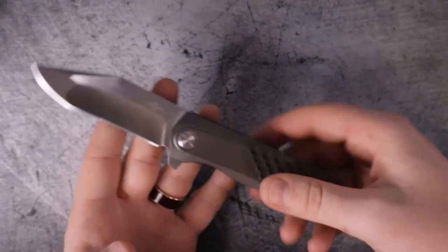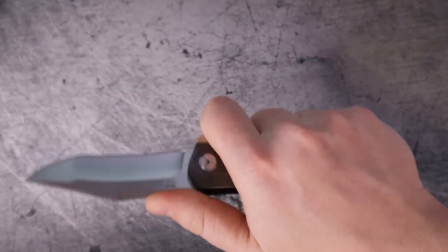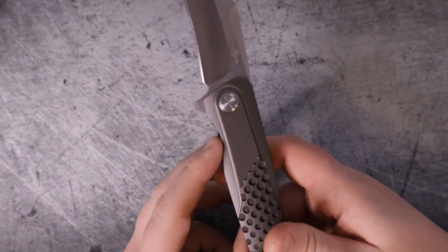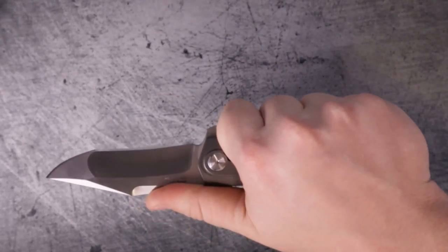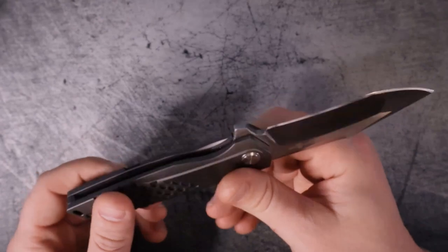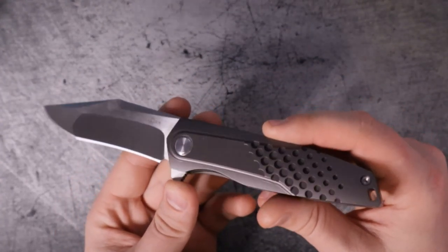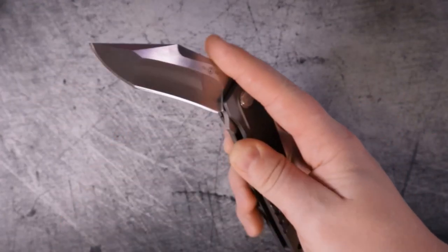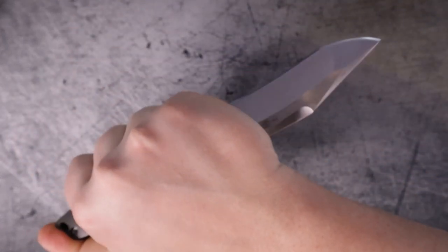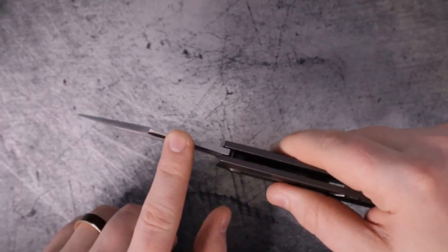Next up, ergonomics — how does it feel in the hand? Is it comfortable? Any hot spots? Honestly this is a very comfortable knife. It has a suggestion of where to put your index finger, but Tucson is kind of like that substitute art teacher who didn't really care how you got the assignment done as long as it was completed on time. You can hold this in a variety of grips — reversed ice pick grip: comfortable. Regular grip: comfortable. Saber grip: comfortable.